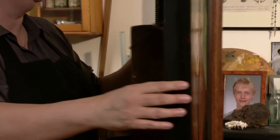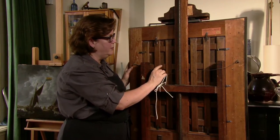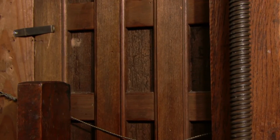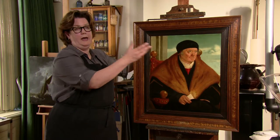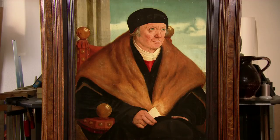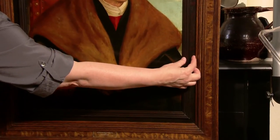Wat je aan de achterkant ziet, is een pakketering — een raamwerk — erop gezet. Dat is een oude restauratiemethode bedoeld om het kromtrekken van het paneel tegen te houden. Bij een vorige restauratie waarbij dat raamwerk erachter gezet werd, hebben ze ook het paneel kleiner gemaakt. Dat kan zijn omdat hij beschadigingen had langs de randen, maar het kan ook zijn dat ze hem kleiner mooier vonden. Dat zie je aan de compositie: hij zit een beetje krap. Die mouw loopt weg — dat zou je niet doen; je zou de hele mouw erop nemen.